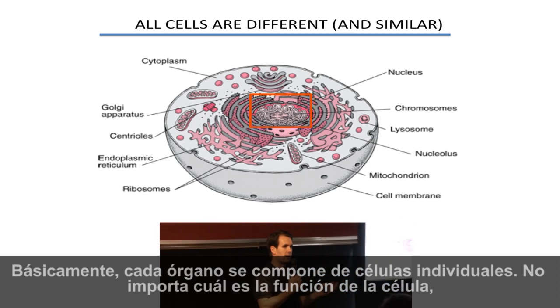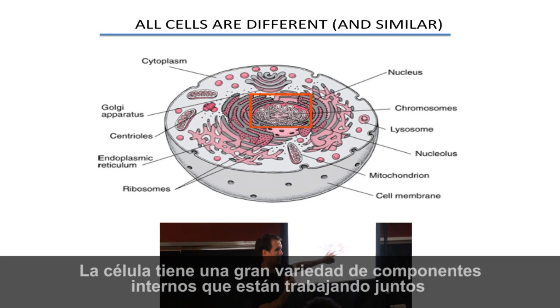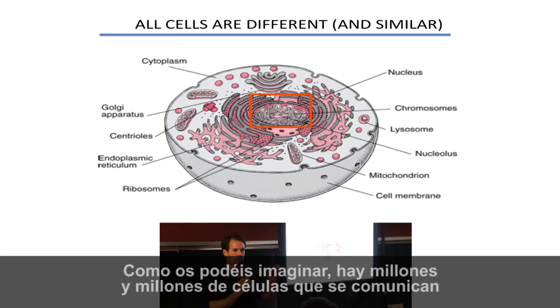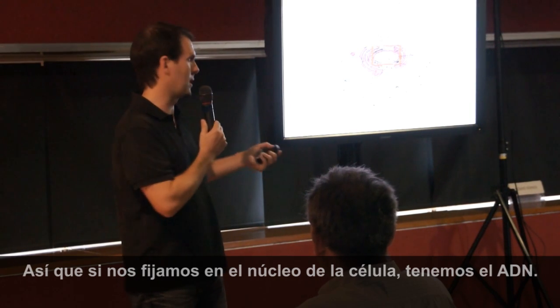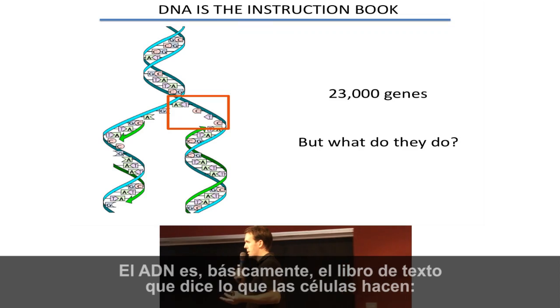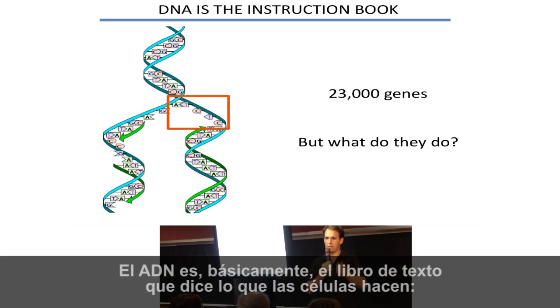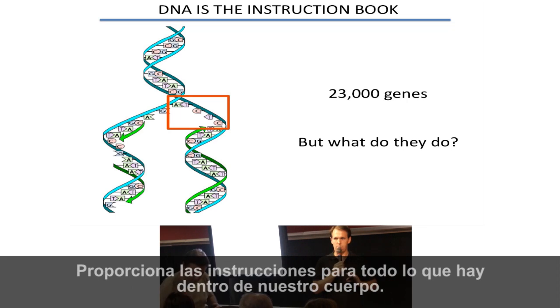No matter what the function of the cell is, it has the same components. It has lots of different internal components all working together to keep the cell doing what it's supposed to do. There are millions and millions of cells communicating and working together to make up the body — it's an extremely complex system. Within the nucleus of the cell, we have the DNA. The DNA is essentially the textbook that tells what cells will do: what they're supposed to make, how they're supposed to move, how they're supposed to behave. It provides the instructions for everything within our body.